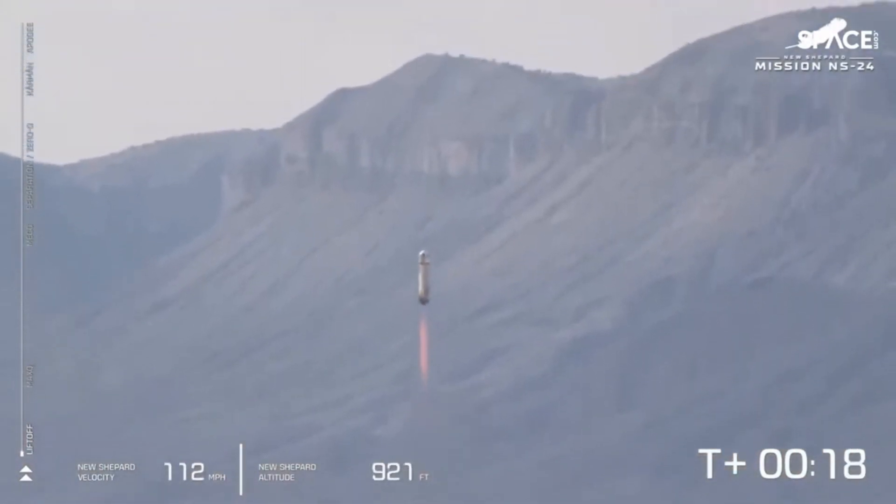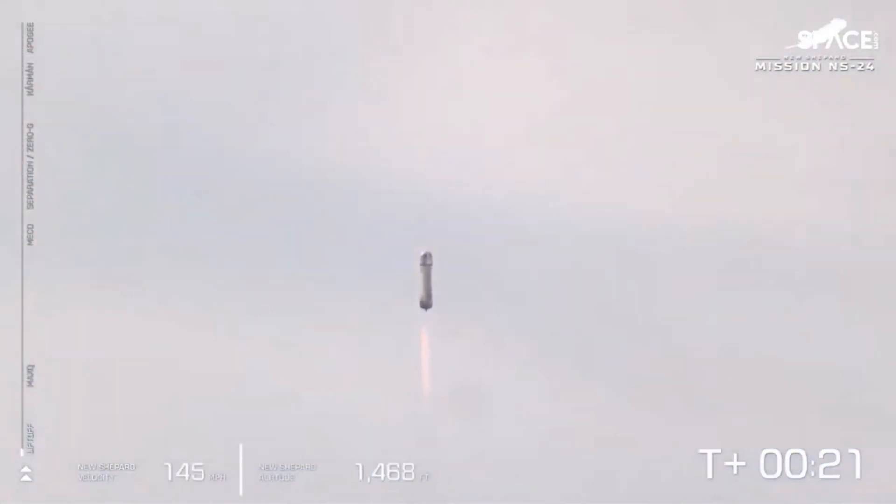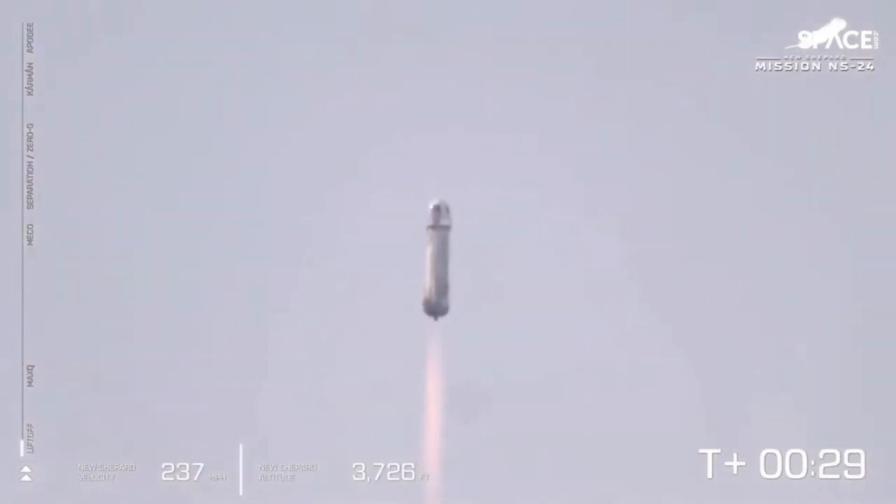You can see on the lower left side of your screen that we're gaining speed. As New Shepard gains altitude, the atmosphere gets thinner. The graph on the left shows vehicle ascent. We actually started at about 3,700 feet MSL — that's how far above mean sea level we are at Launch Site 1.